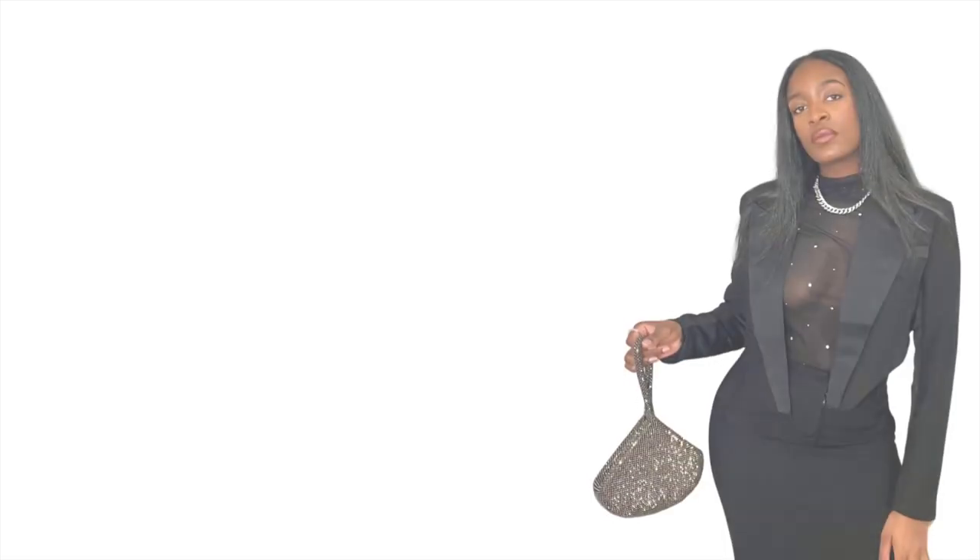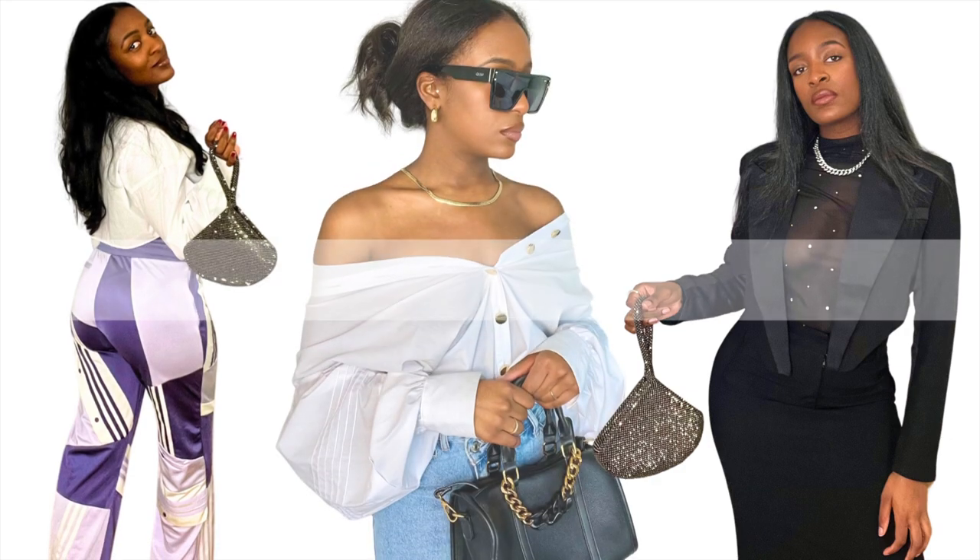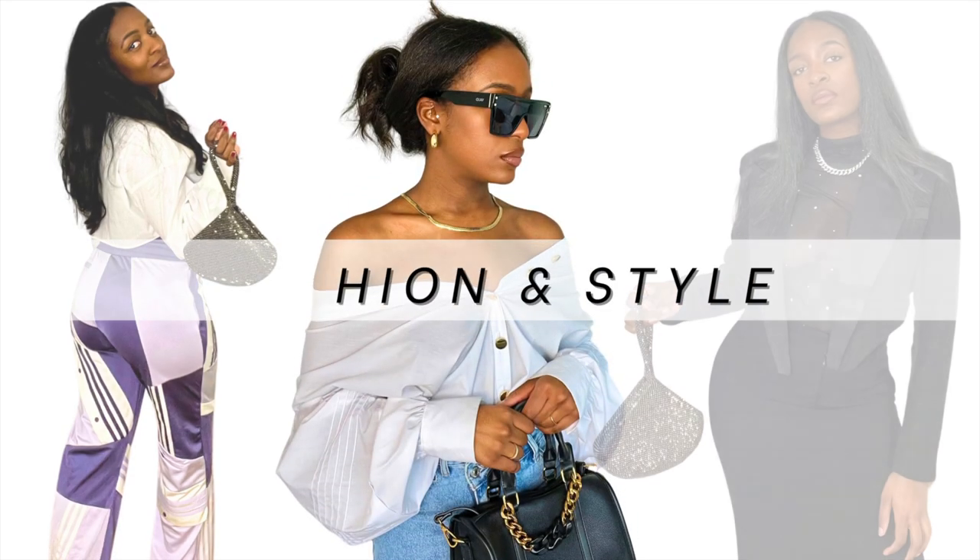My name is Sheree and welcome to my fashion and style channel. Today I'm doing a little bit of a haul video — I'm sharing an H&M haul with you. Let's get started.